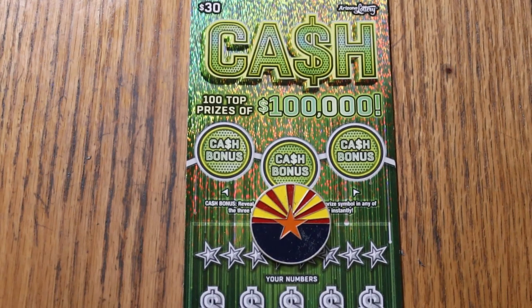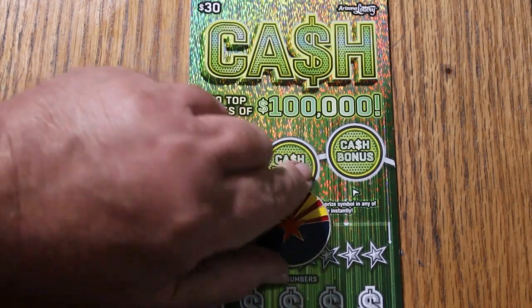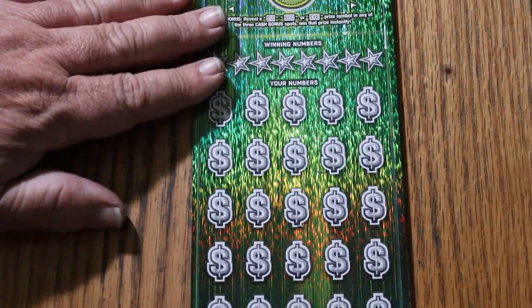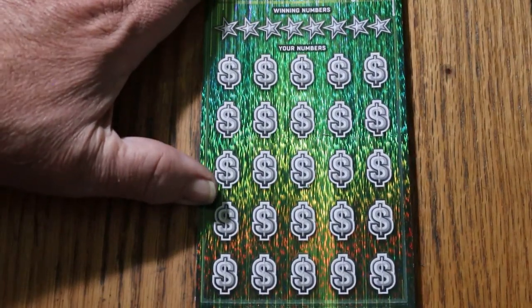What's up YouTube, AZ Scratchers here with the January 3rd edition of the One a Day in January series featuring the $30 cash game. Match your number to the winning number, find the stack of money, win the prize, find the 50 times symbol, win 50 times the prize, or find the bonuses for 50, 100, or 500. The first two days gave us zilch, so overall odds light is on, since it's 1 in 2.71 and this is the third ticket. Let's see if we can make some magic today.